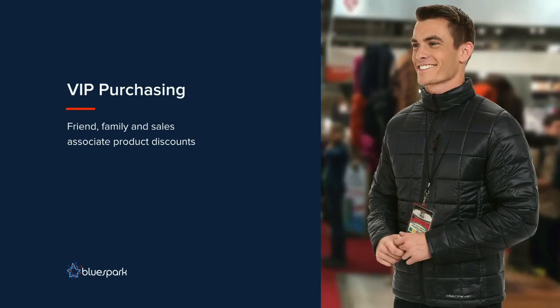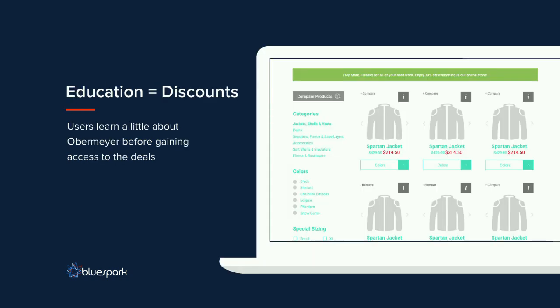The VIP section essentially translates to friends and family pricing, but more importantly it's for sales associates pushing product on the sales floor. Obermeyer wanted to give them discounts — they hand out cards with a VIP URL and a discount code. The user can create an account, watch an introductory video for a bit of education, and then access the same catalog as B2C customers but with discounted pricing. Although the VIP section required some interesting ways to facilitate discounts, it's actually been the most straightforward to implement because it's direct sales from the website.